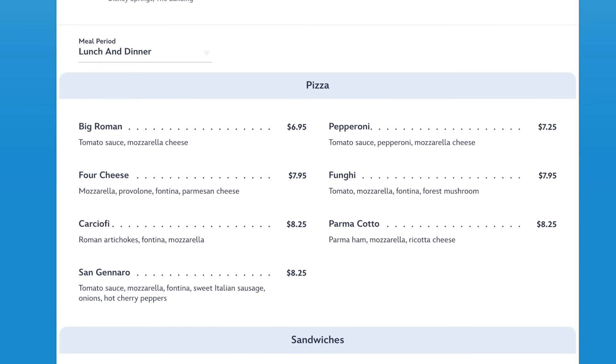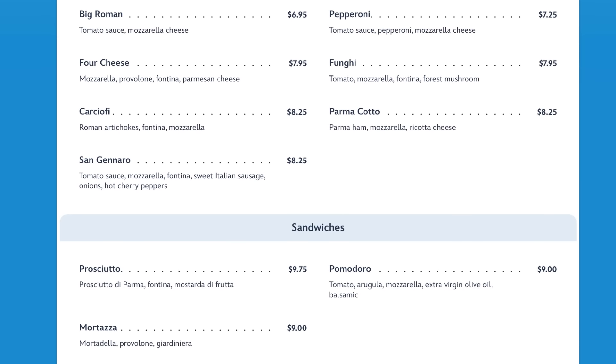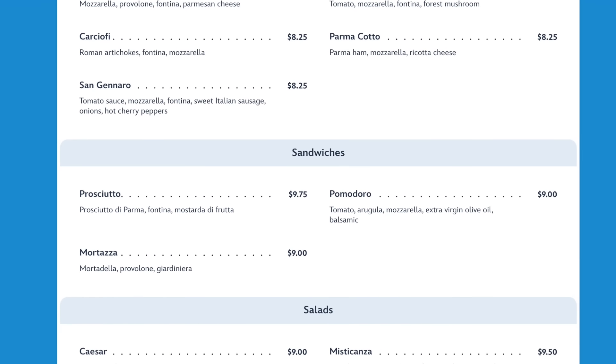That one has some peppadew peppers and stuff like that in it as well. And then they have three different sandwiches, so I think that's very interesting. We are also going to take Jennings with us, so we might get his take on some things.